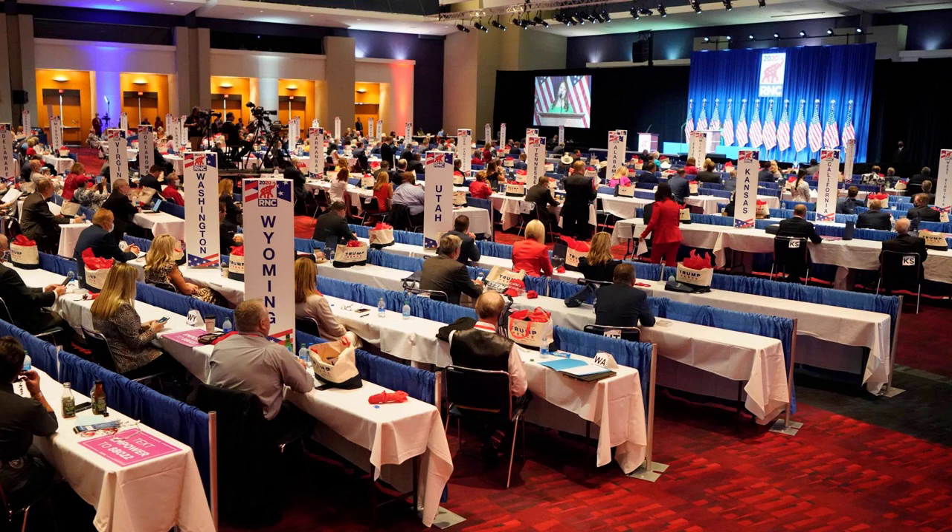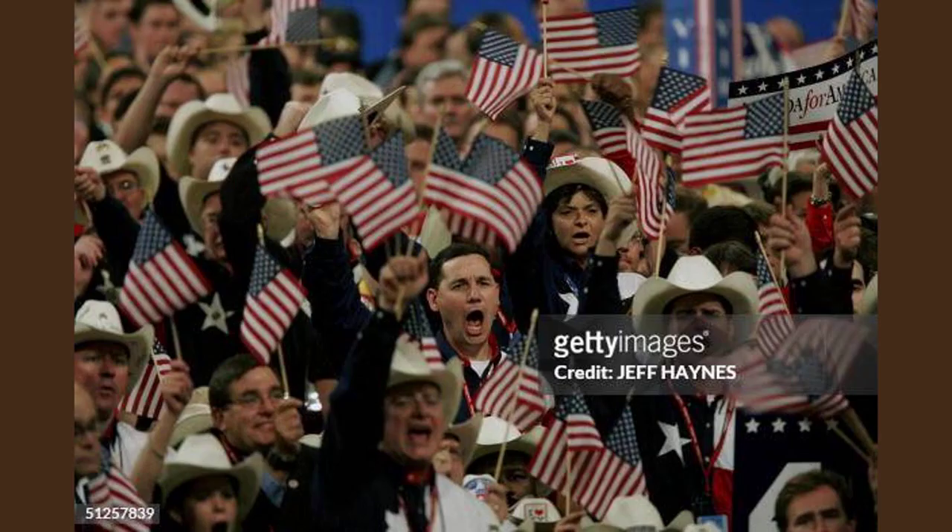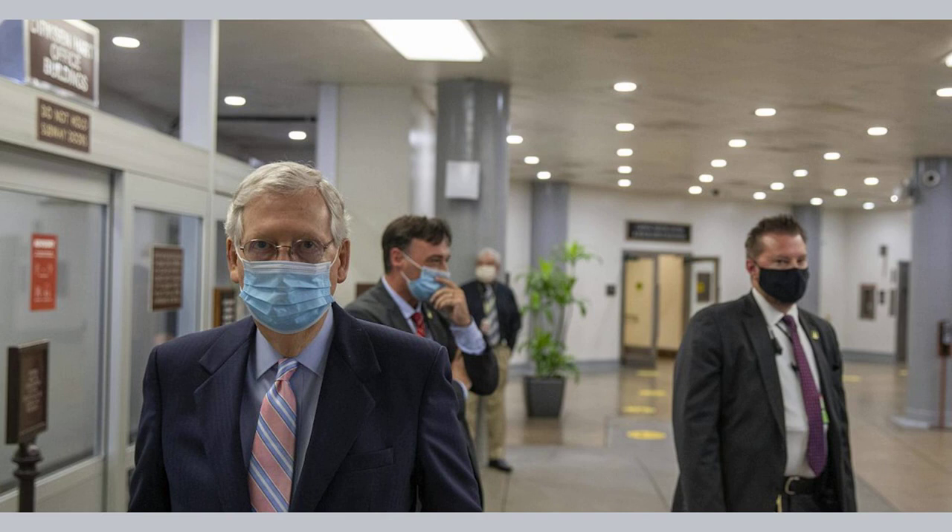Winner-take-all: the candidate who receives the most votes in a primary or caucus wins every delegate at stake in that contest. Only contests held March 15 or later may allocate delegates on a winner-take-all basis.